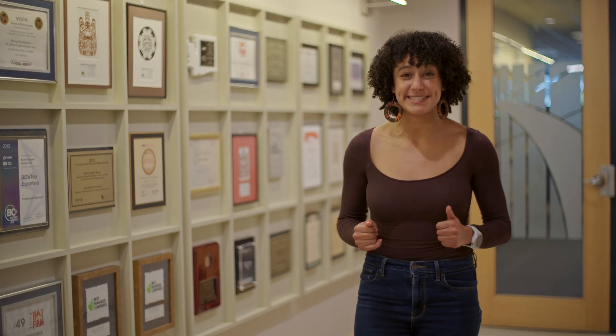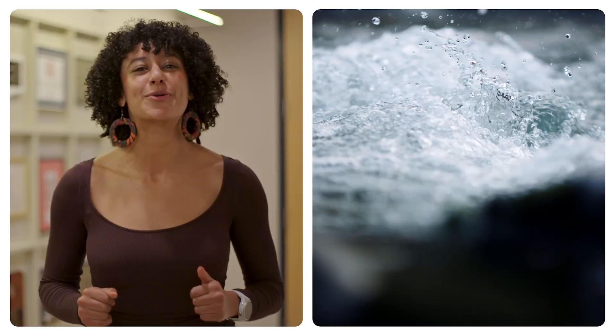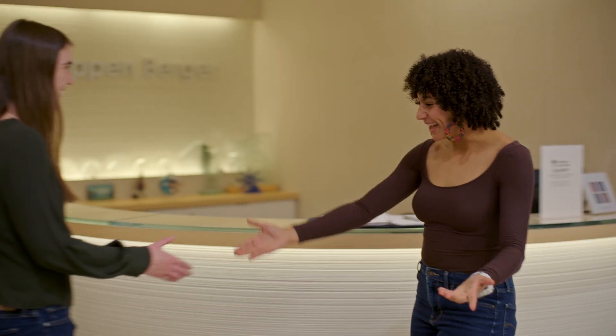Are you fascinated by the hidden systems beneath our feet? Our next guest specializes in managing and protecting one of our most vital resources: groundwater. Let's meet a hydrogeology engineer. Emily, it's lovely to meet you. Hi Mary, it's nice to meet you. We've got some cool stuff to show you today. Let's do it.